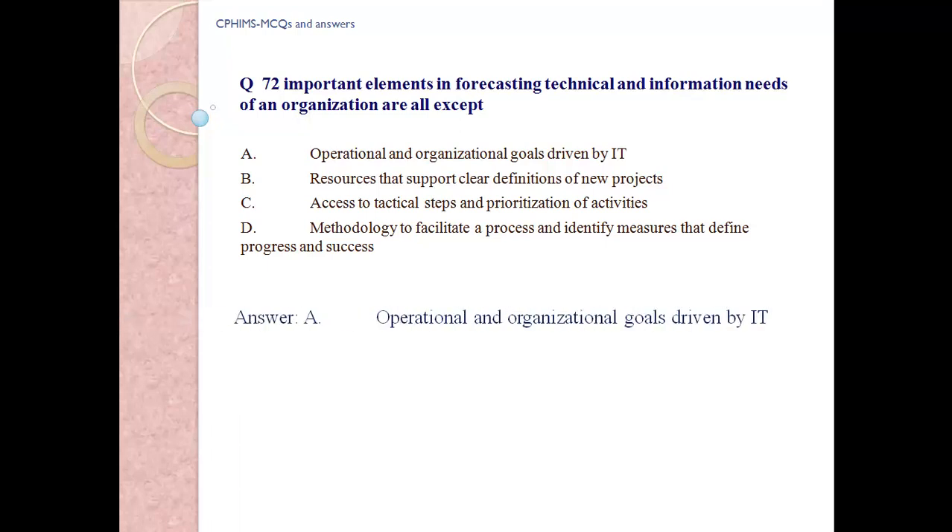Answer: a) operational and organizational goals driven by IT.